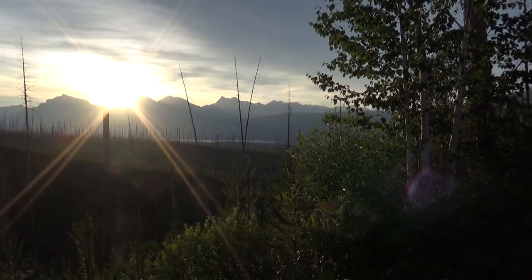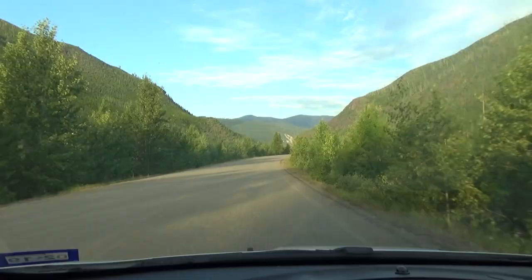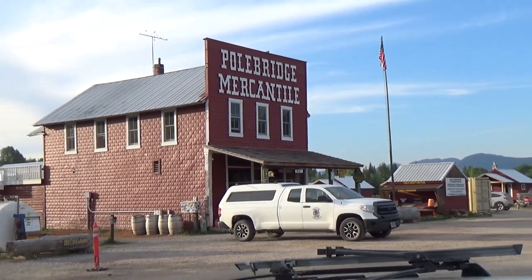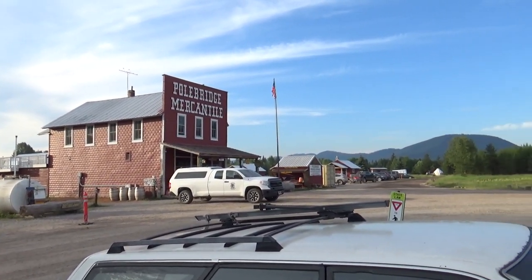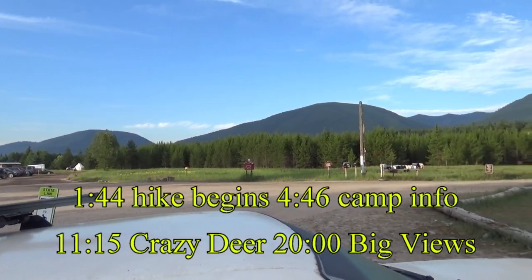Up before sunrise again. Got to drive about 26 miles from Glacier Park up to Pole Bridge. It's mostly paved but you got to go slow because of the wildlife, and then it is dirt for the last bit. You're going to want to stop at the mercantile of course and get some pastries.